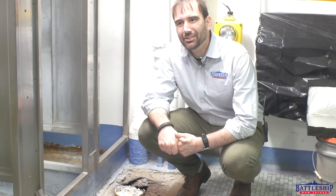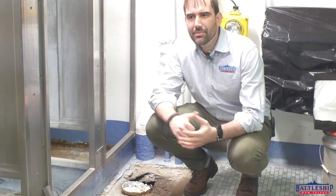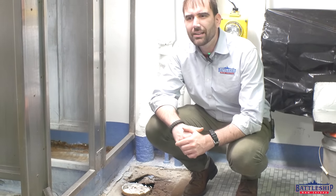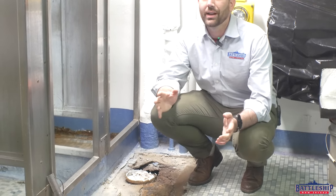Hi, I'm Ryan Szymanski, Curator for Battleship New Jersey Museum and Memorial, and something that amazes me about working here is I learn something new every day, and that's what these videos are really — a blog of what I've learned today.